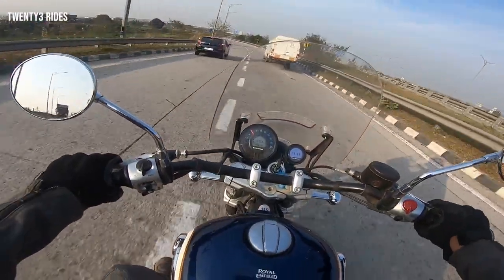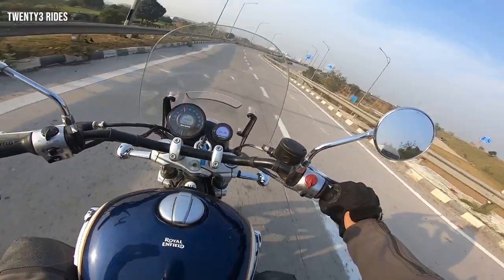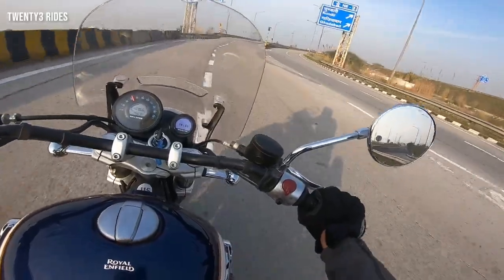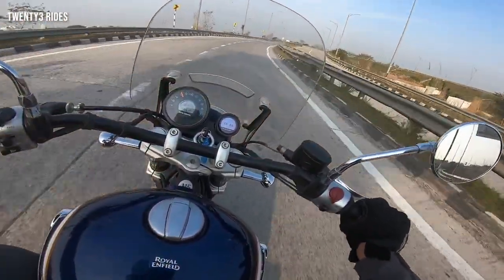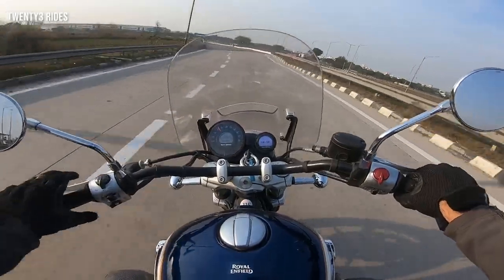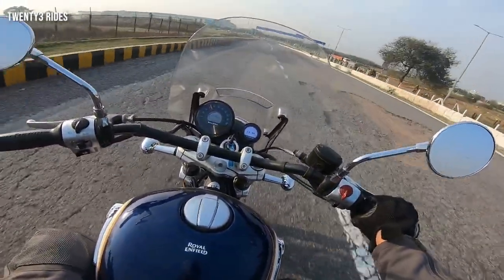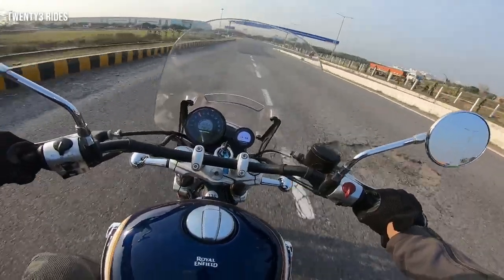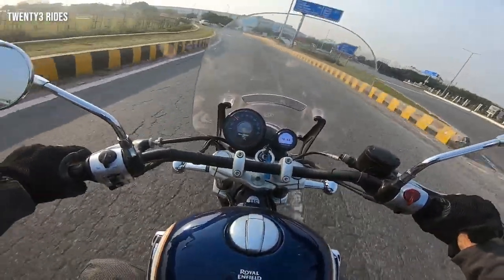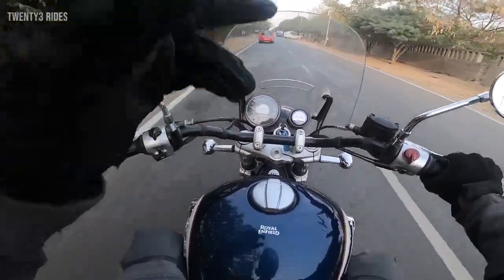Now we are exiting the Eastern Peripheral Expressway and entering back into Greater Noida. With that, I think it's time to call it a day for this video. I tried to cover almost all aspects of the Super Meteor 650 from a long-ride standpoint. I hope you found this video useful — if you have any follow-up questions, I'll be happy to answer them, because after riding almost 550-odd kilometers I can give you some feedback on this machine. If you are interested in investing almost 4.4 lakhs in the new Super Meteor 650, that is it for this video. See you in the next one, bye-bye.